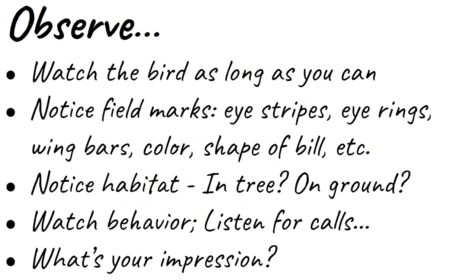Notice the shape of the bill. Is there an eye ring? Is there a wing bar, and what color is the wing bar? Notice the habitat — is the bird perched in a tree, on the side of a tree, foraging on the ground, or perched on a power pole? Then watch for behavior. Is the bird scratching around in the leaf litter? Is it actively bobbing for vegetation in the water? Is it feeding young? Is it preening? Look at the behavior.